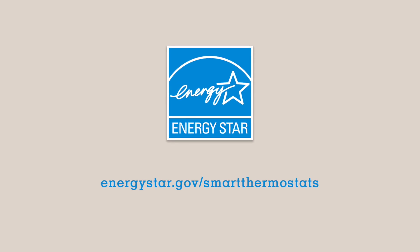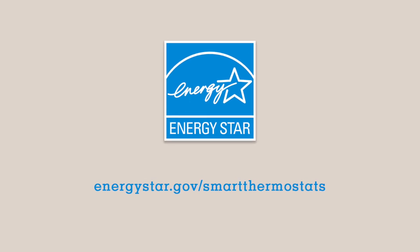Simple and smart. To learn more, head to energystar.gov/smartthermostats.